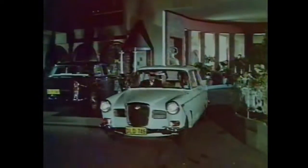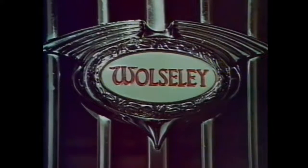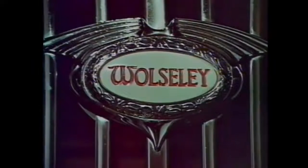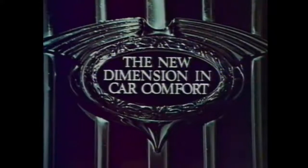Space. Comfort. Elegance. Power. Safety. What more do you need in a motor car? Nothing. Can any other car offer these five essentials in such full measure? None. Not at this price. For here's the car with comfort and economy others will want to copy. The new BMC Wolseley Mark II — the new dimension in car comfort.